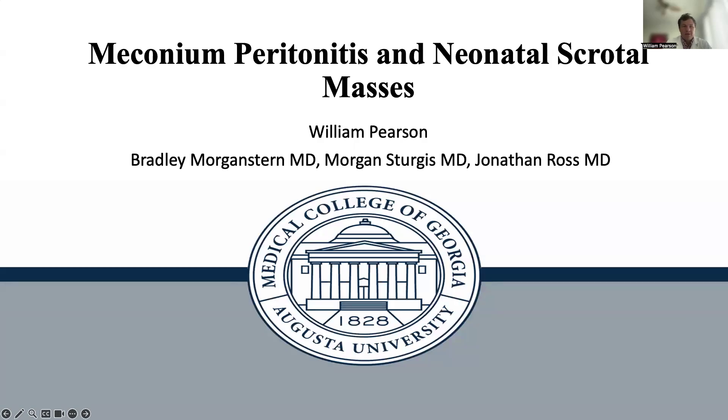Hello, everyone. My name is Will Pearson, and I'm a fourth-year medical student here at the Medical College of Georgia. Today I'll be presenting a case report on meconium peritonitis and then discussing some causes of neonatal scrotal masses.